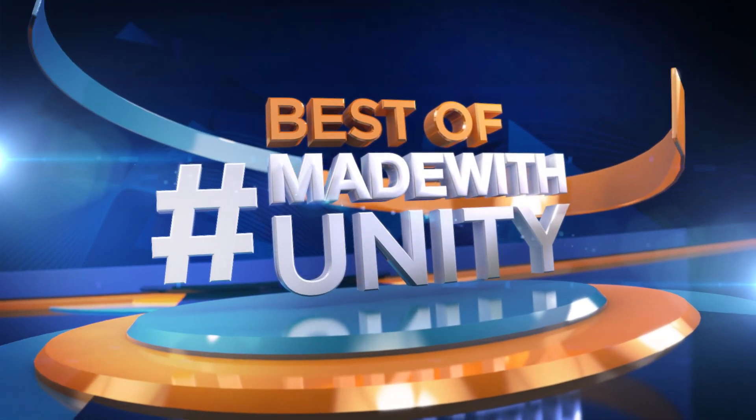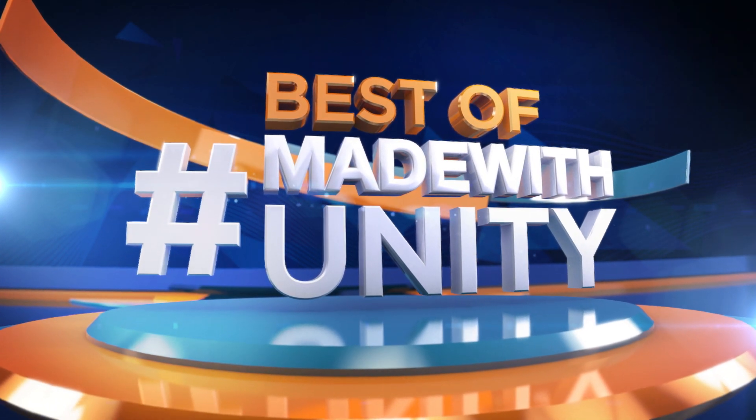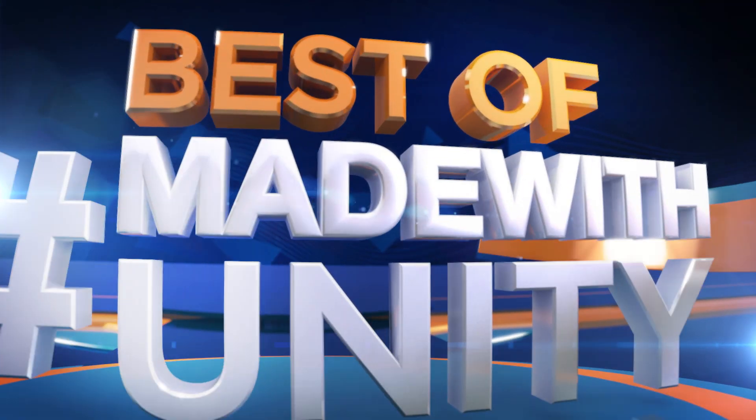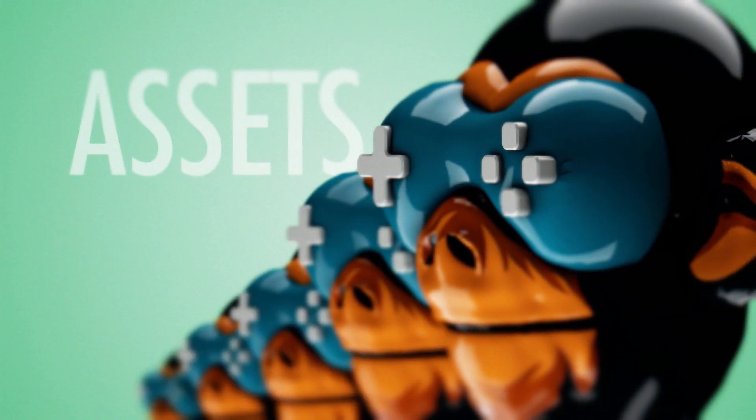This was the best of Made with Unity. Be sure to hashtag Made with Unity and we will do our best to share your creation with the entire game dev world. We are GameDevHQ and we are out of here. See you next week.